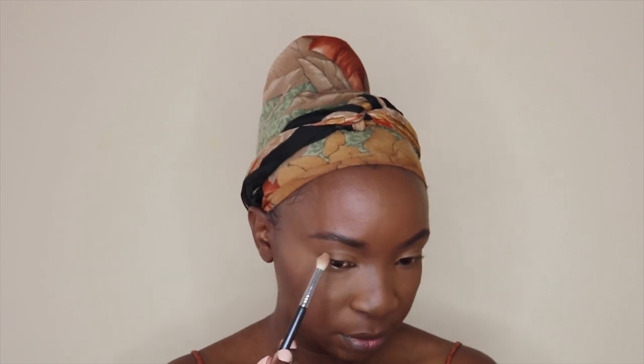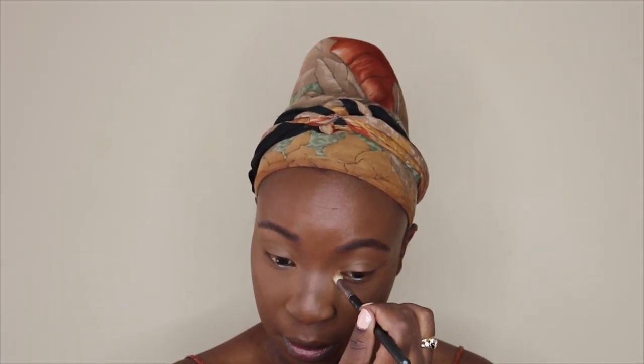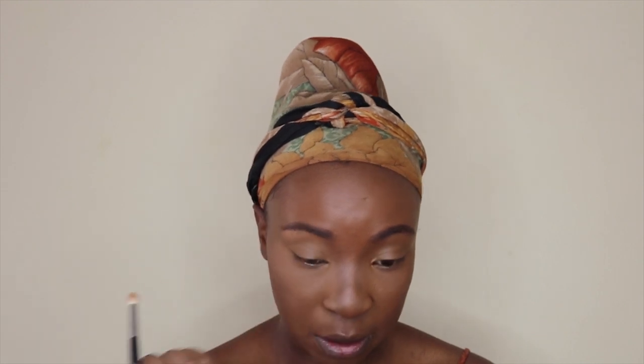Now I'm taking back the same highlighter and a small blending brush to highlight my brow bone. Then I'm taking this Essence eyebrow mascara to brush my eyebrows. Sometimes I only use this product to set my eyebrows and it also gives a little color. I really love this product — it's super affordable.